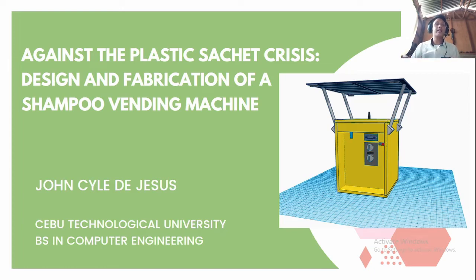Good morning everyone. This is my research entitled 'Against the Plastic Sachet Crisis: Design and Fabrication of a Shampoo Dispensing Machine.'